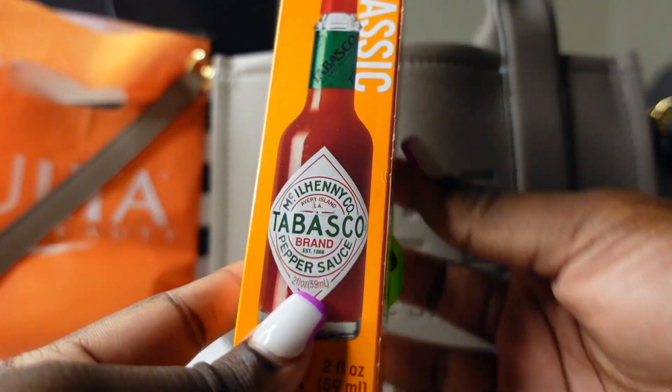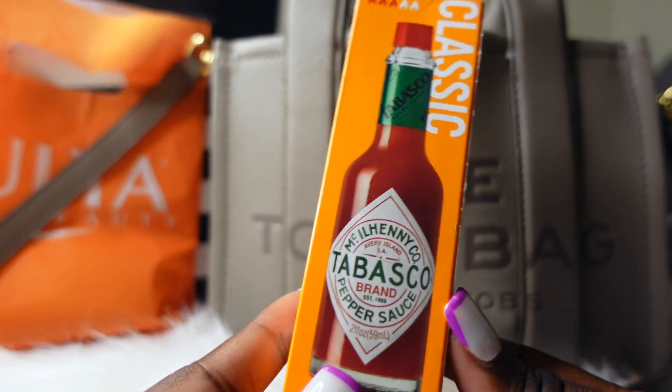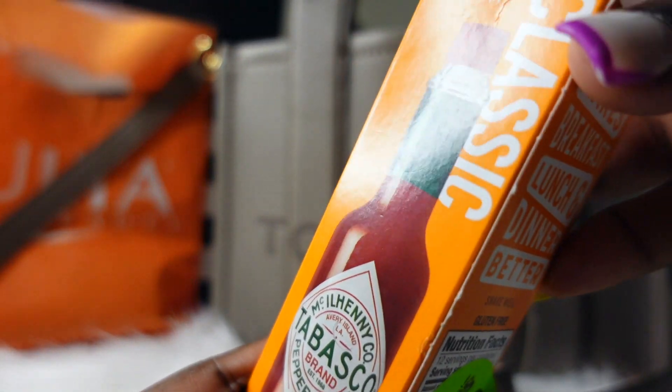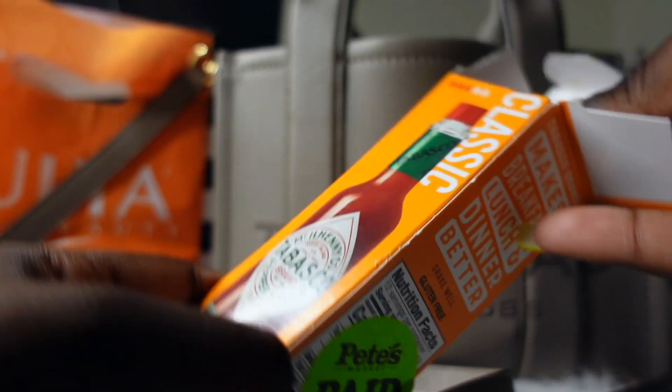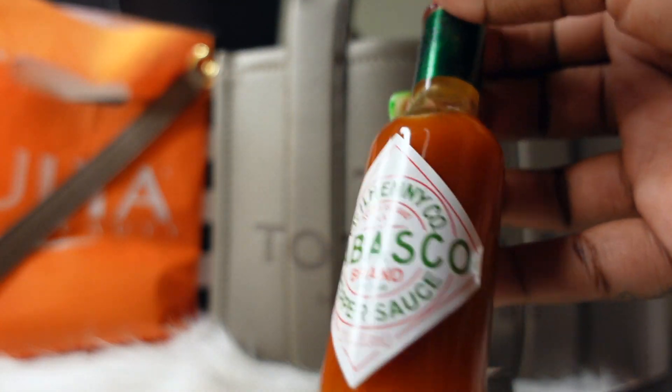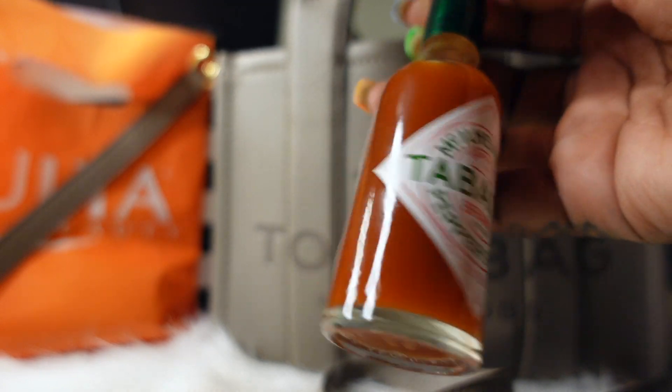So the first thing on top is my hot sauce — don't judge me. I go everywhere with my hot sauce because you never know what's going to need some hot sauce. This is the Tabasco sauce, the best hot sauce in the world.